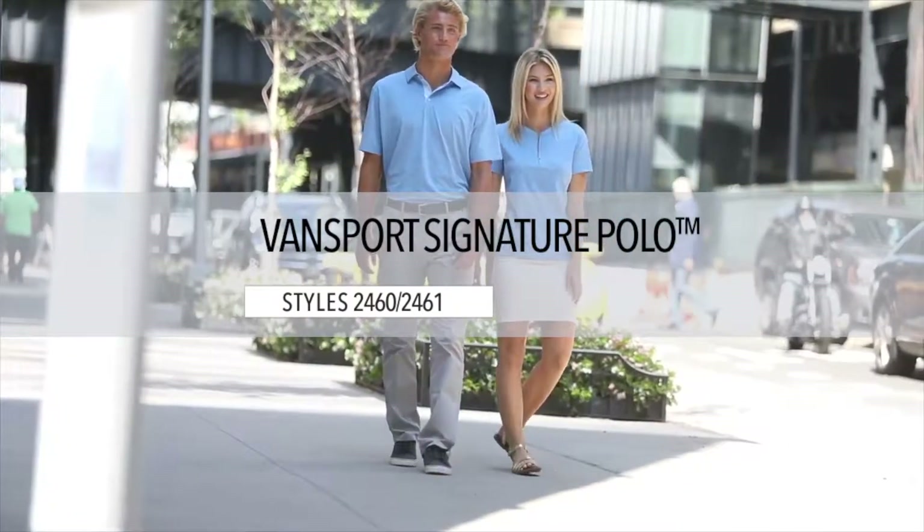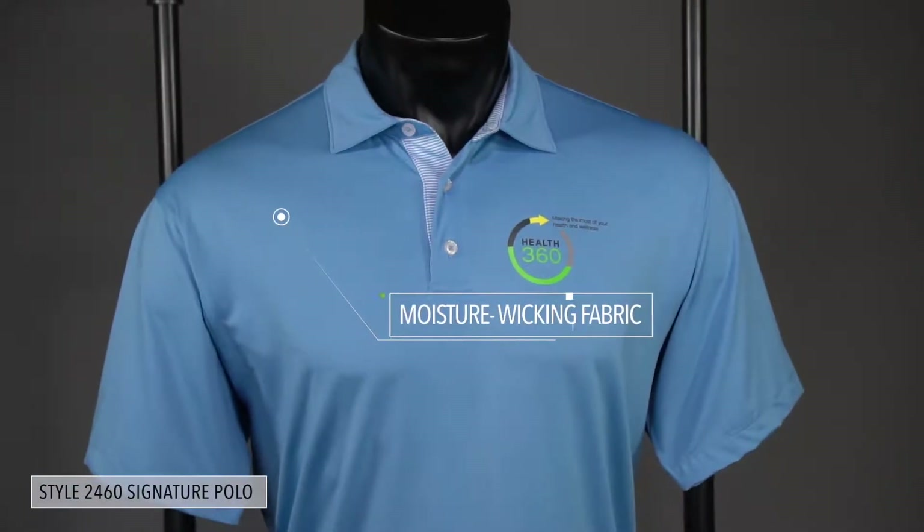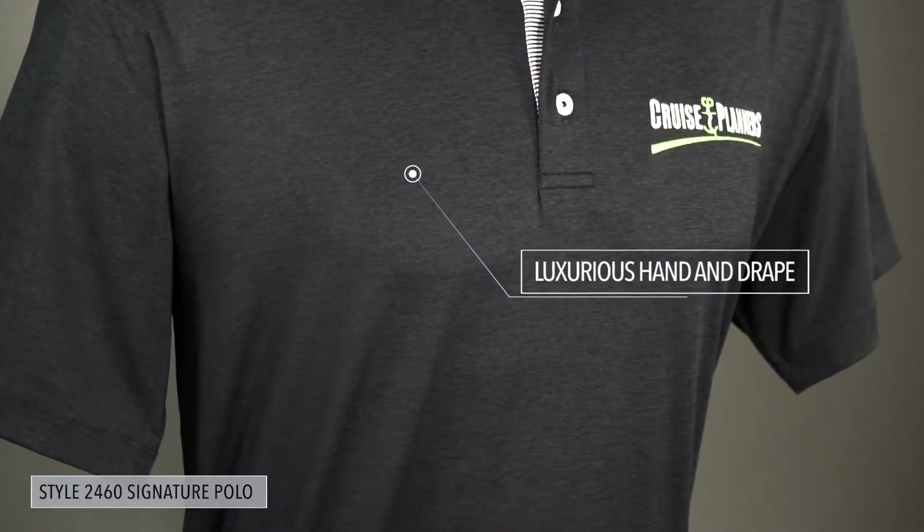Introducing the Vansport Pro Signature Polo. Engineered to feel as comfortable as cotton, our Vansport Pro Polos are made of luxurious moisture-wicking fabric that features UV protection from sun damage and antimicrobial properties to keep you fresh during active wear.